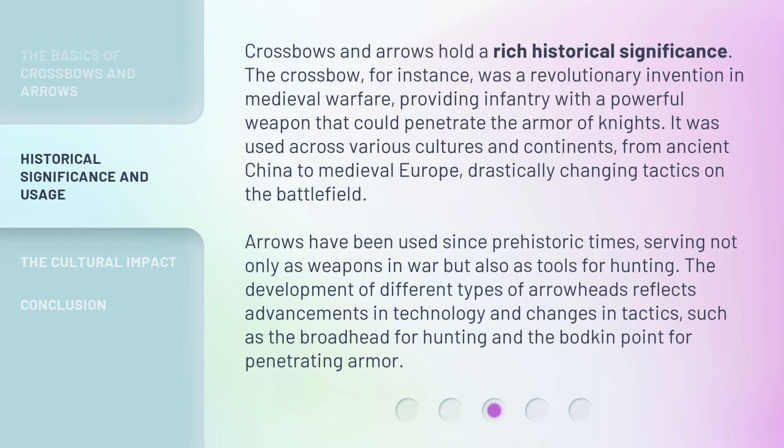Crossbows and arrows hold a rich historical significance. The crossbow, for instance, was a revolutionary invention in medieval warfare, providing infantry with a powerful weapon that could penetrate the armor of knights. It was used across various cultures and continents, from ancient China to medieval Europe, drastically changing tactics on the battlefield. Arrows have been used since prehistoric times, serving not only as weapons in war but also as tools for hunting. The development of different types of arrowheads reflects advancements in technology and changes in tactics, such as the broadhead for hunting and the bodkin point for penetrating armor.